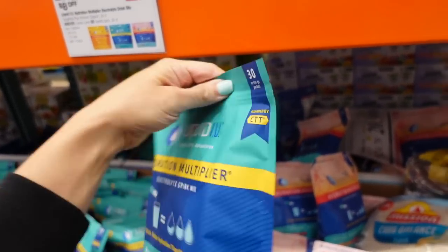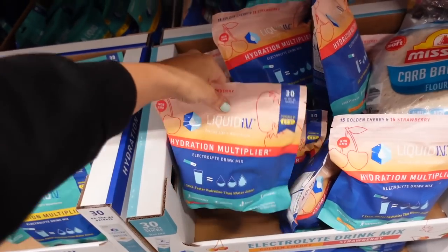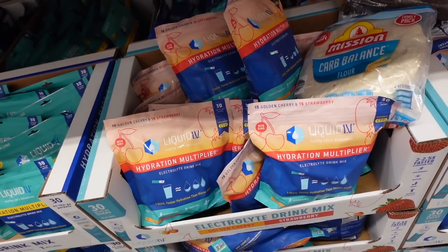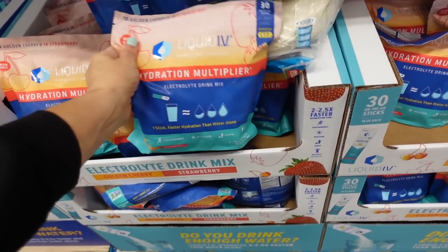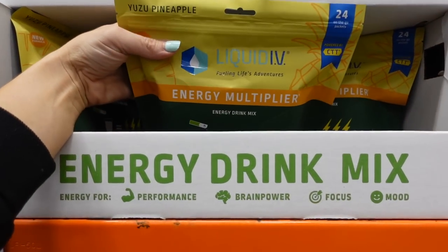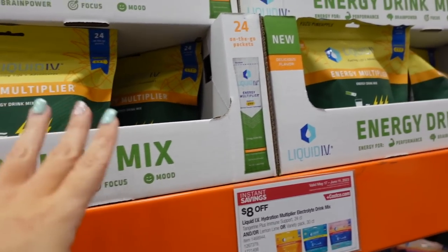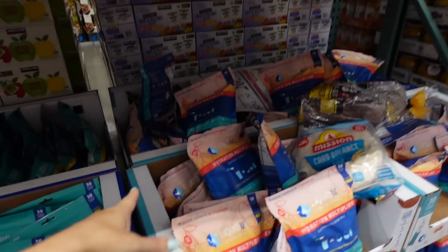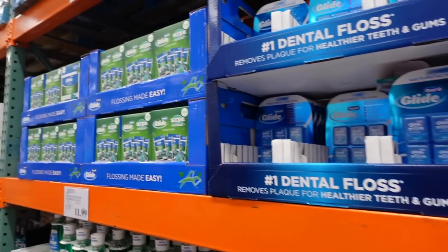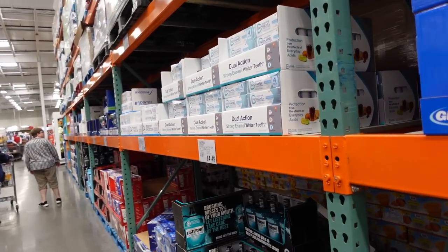Liquid IV is also on sale — $8 off at $20.99, until the 11th. They have unflavored, strawberry, cherry, and a pineapple energy version. I saw the pineapple one recommended on TikTok for Disney trips. That's the end of the video — thanks so much for watching, give it a thumbs up if you liked it, and don't forget to subscribe!